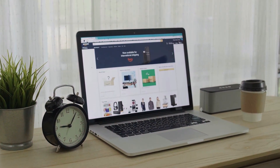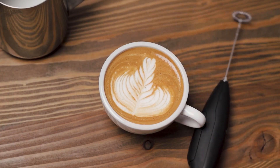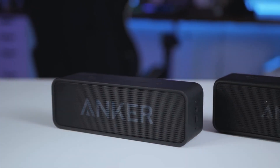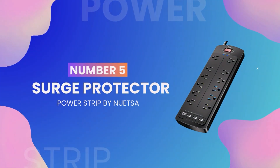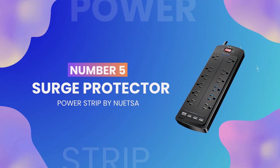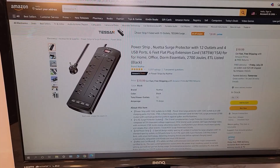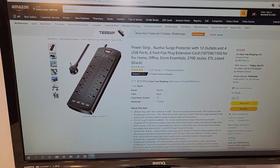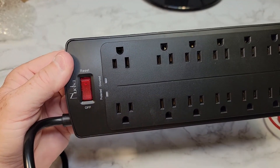For those who've watched till here, we have some bonus content. Before we wrap up, let's give a shout-out to some gadgets that didn't make our top 10 list but are still worth checking out. Honorable mention number 5: the Surge Protector Powerstrip by Nutsa. This powerstrip features 8 outlets and 4 USB ports, providing an all-in-one charging solution for multiple devices. It also offers surge protection to keep your devices safe from voltage spikes.